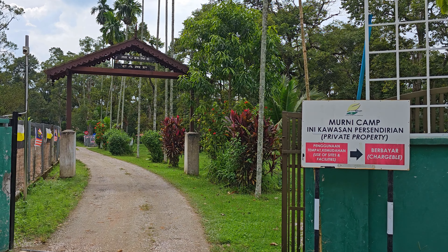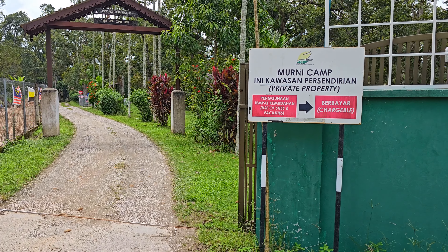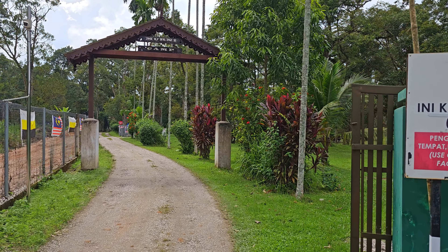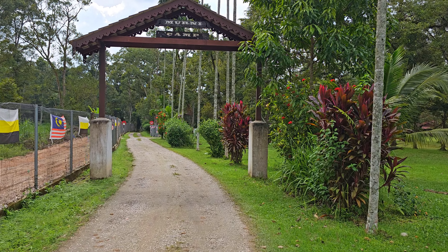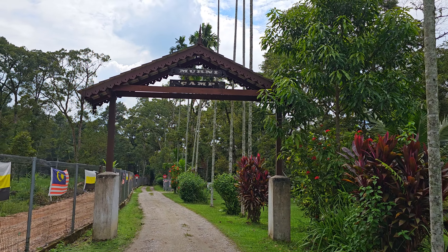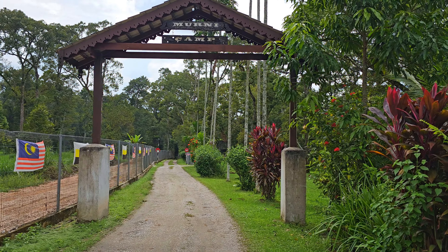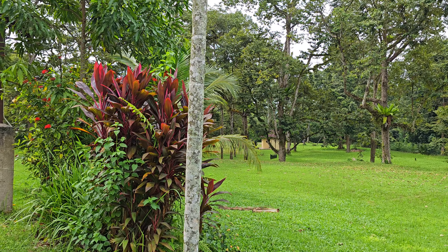Seperti mana yang semua tahu, campsite ni memang dah terkenal. Dia antara campsite dan ada resort, ada dorm semua, kemudahan semua memang tiktok lengkap. Sini salah satu tumpuannya — resort, water rafting — semua memang famous lah kat sini.